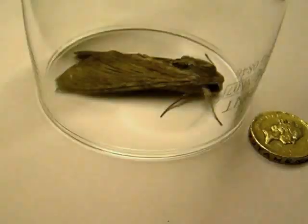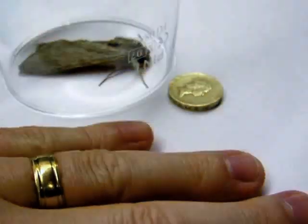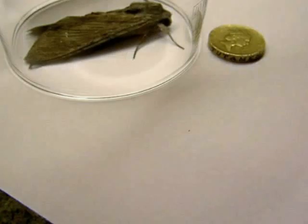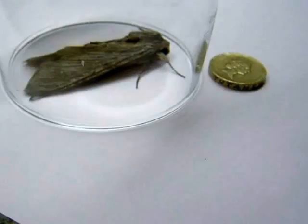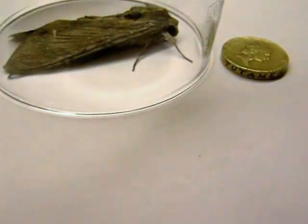You can see this thing is absolutely huge. Again, there is my hand, just in comparison. This is in Manchester, in England, so we are not really renowned for getting exotic species, but this looks like something from South America.